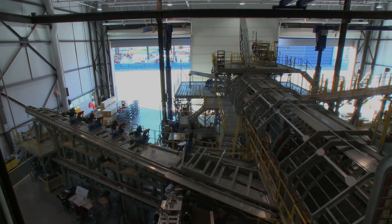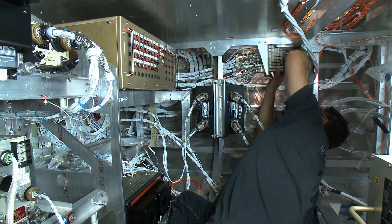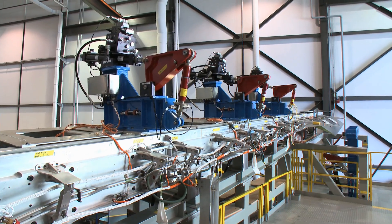Traditionally what's done is a few systems tested separately, but nobody in the world has yet built a dedicated site and put the whole aircraft together in one site with all the systems working together. So we really expect this is going to step up the game and we should see a big benefit for the program.